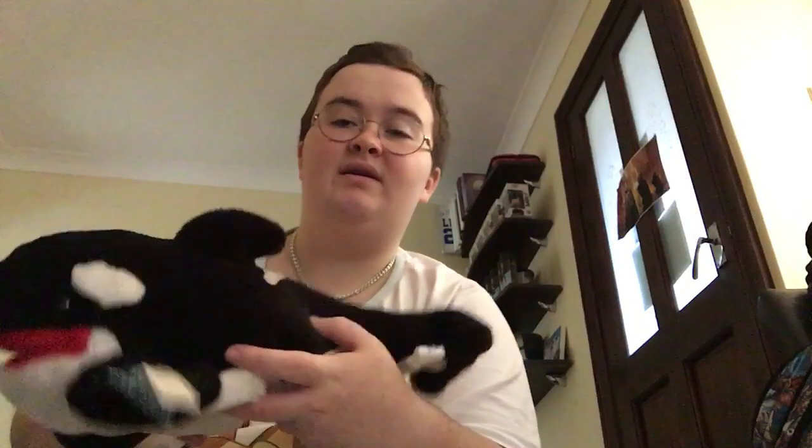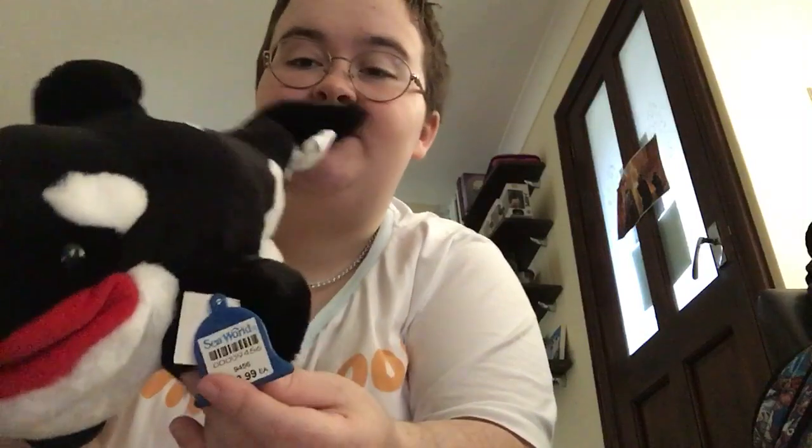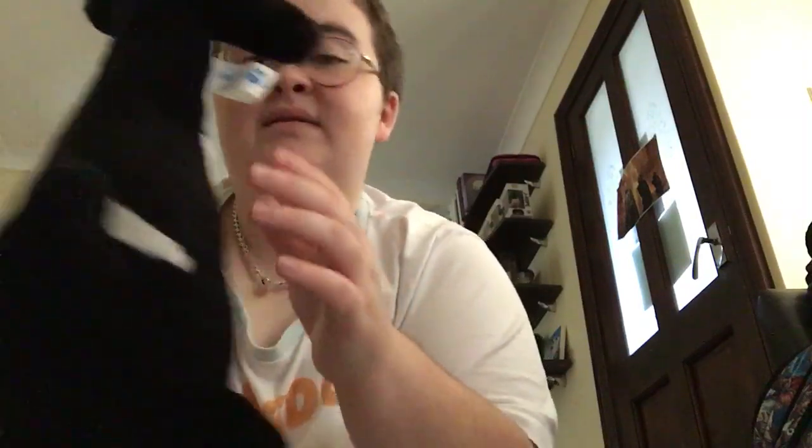Then we have a plush puppet — SeaWorld orca again from the 90s. It doesn't have a year on it, but it has a price on it, which is pretty cool. It's very hard but it's even got the squeaker in it. Very very cute.